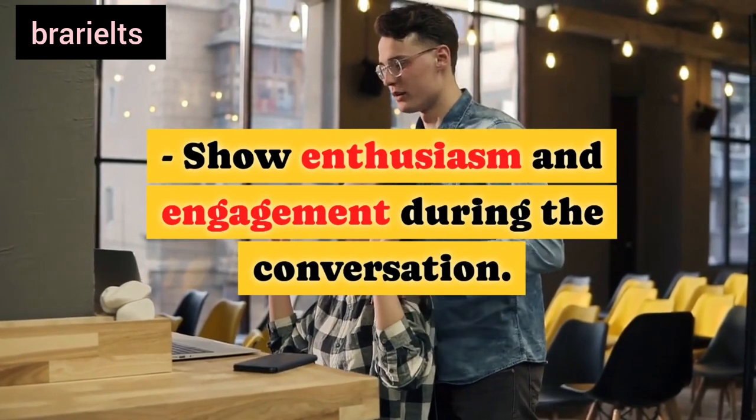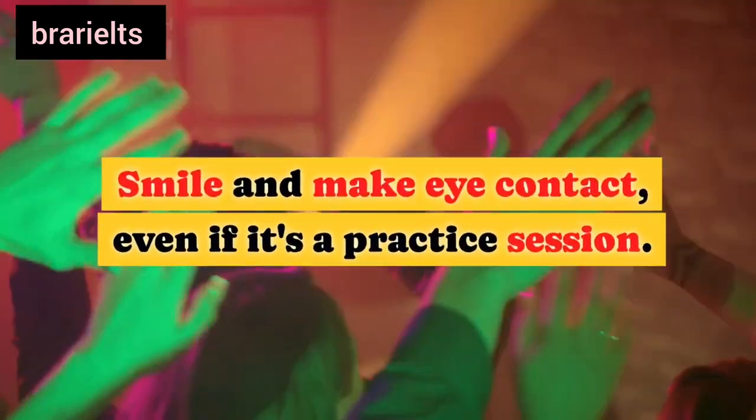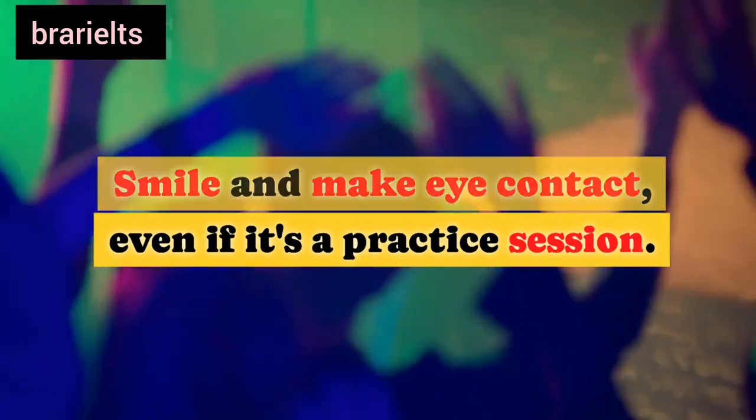Fourteenth, be engaging: show enthusiasm and engagement during the conversation. Smile and make eye contact, even if it's a practice session.